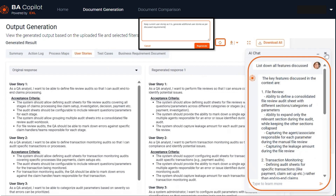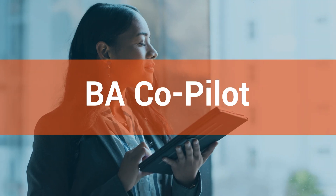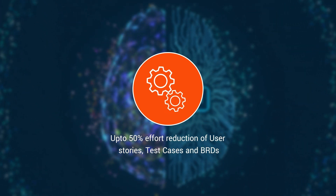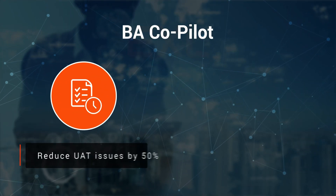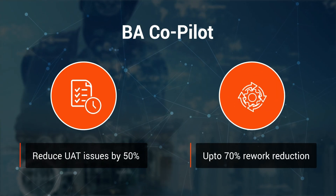It also has AI assist functionalities to prompt the LLM to enhance output. BA Copilot is already helping business analysts and testers with up to 50% effort reduction in creation of user stories, test cases, and BRDs. EXL's BA Copilot helps reduce UAT issues by 50% and up to 70% rework reduction.